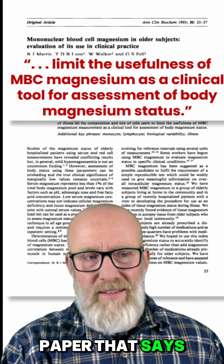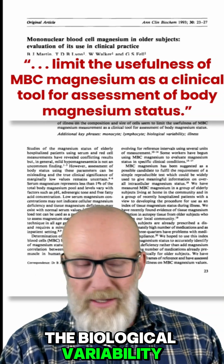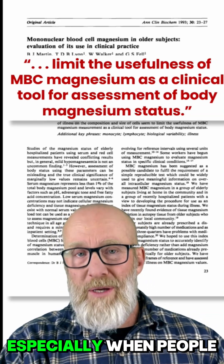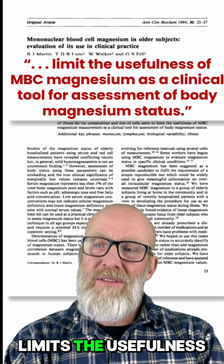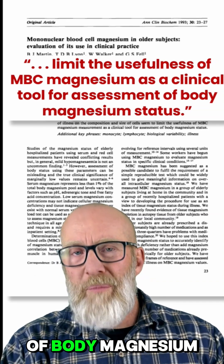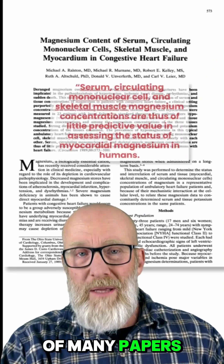Here's one paper that says the biological variability — the differences in size of cells and composition, especially when people are ill — limits the usefulness of mononuclear blood cell magnesium as a clinical tool for assessment of body magnesium status. This is one of many papers.